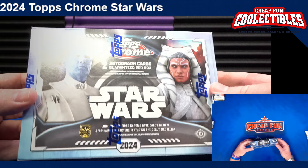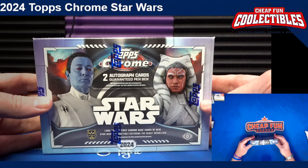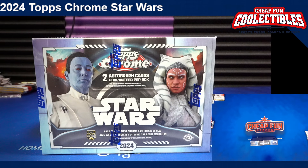Pretty pumped to open some of these for you. We have three cases, and this comes out Wednesday, August 14th — next Wednesday.